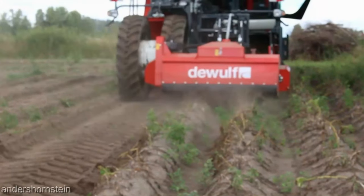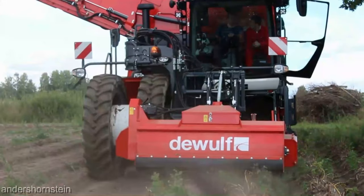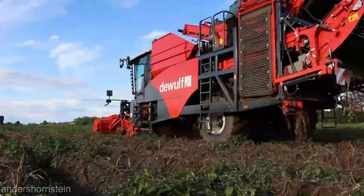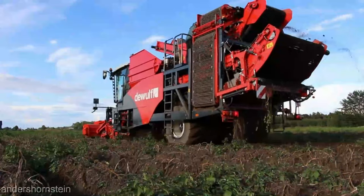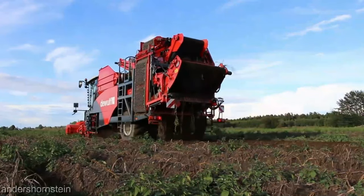So if you're serious about taking your potato harvesting to the next level, the DeWolf RA 3060 is your ticket. It's not just a machine, it's a partner in your success. Trust me, you won't want to go back once you've experienced the DeWolf difference.